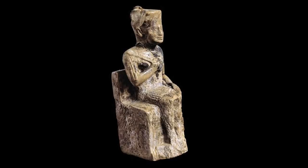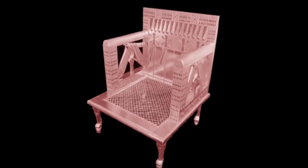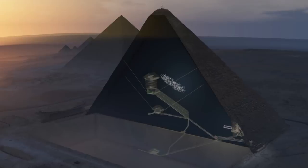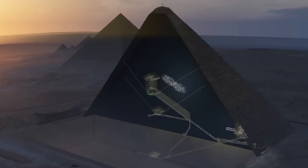Others speculated it was the lost tomb of King Khufu, while some said it may contain an ancient throne made of meteoric iron. Whilst it is fun to speculate, the fact is that nobody knows.